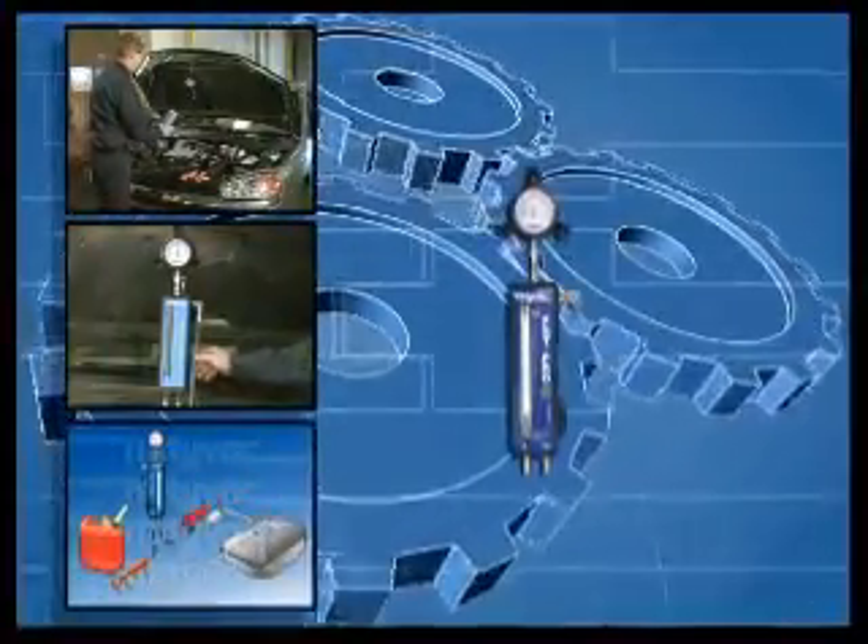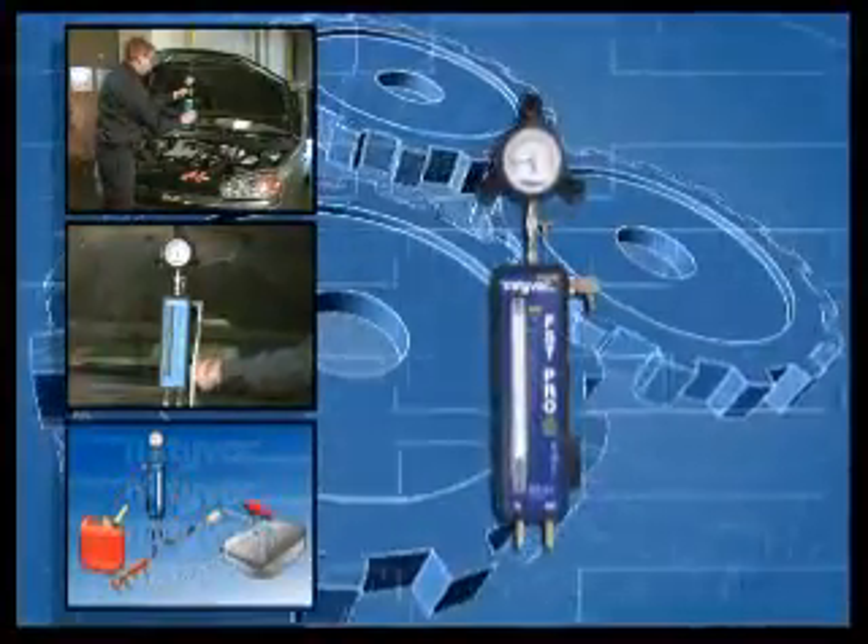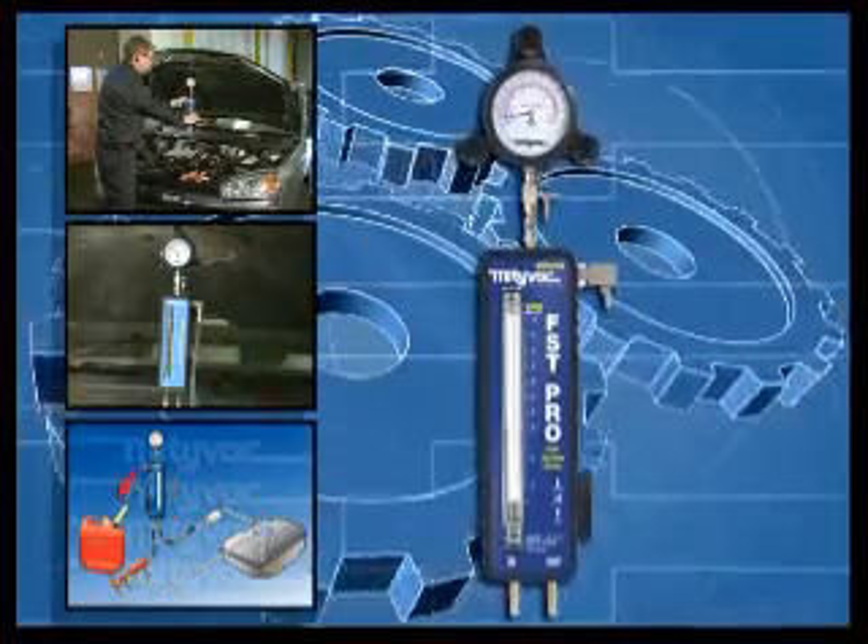With its easy-to-use design and comprehensive diagnostic tests, you'll see why the MightyVac FST Pro is the best fuel system tester on the market today.